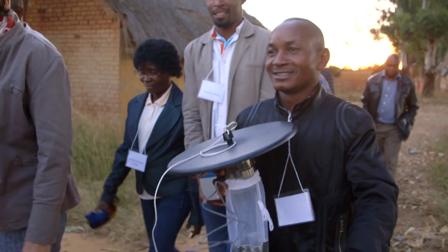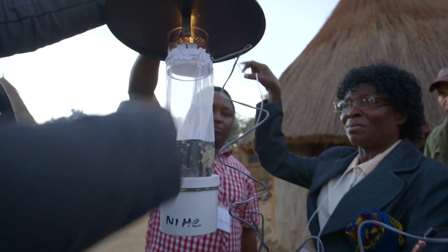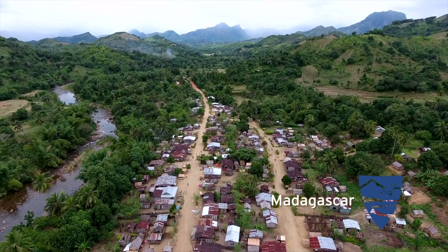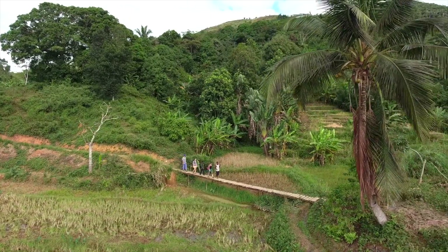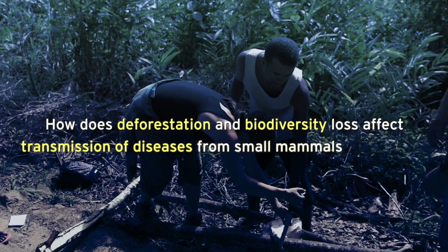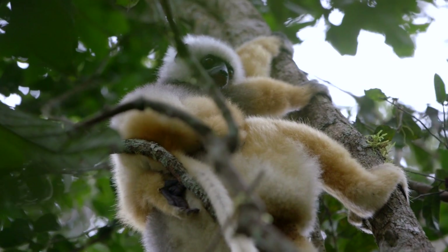There are a couple of things I've really enjoyed about this work. One is learning from my African colleagues because they know far more about controlling malaria than we do, but we've been able to bring in some additional resources and research approaches. I'm very excited about a new project in Madagascar, working with my Duke colleague Charlie Nunn, to look at how deforestation and biodiversity loss is affecting the transmission of diseases from small mammals to humans.